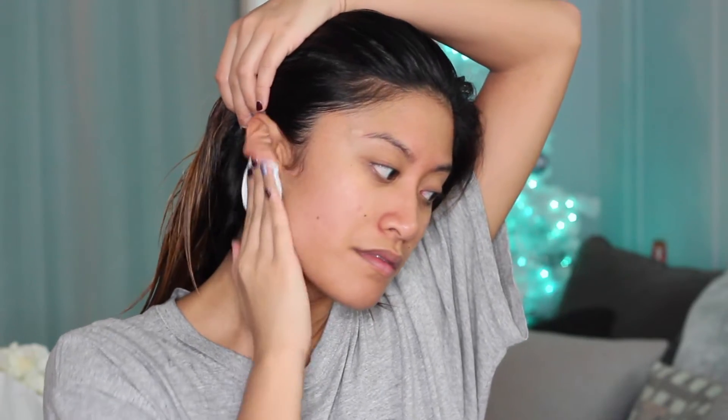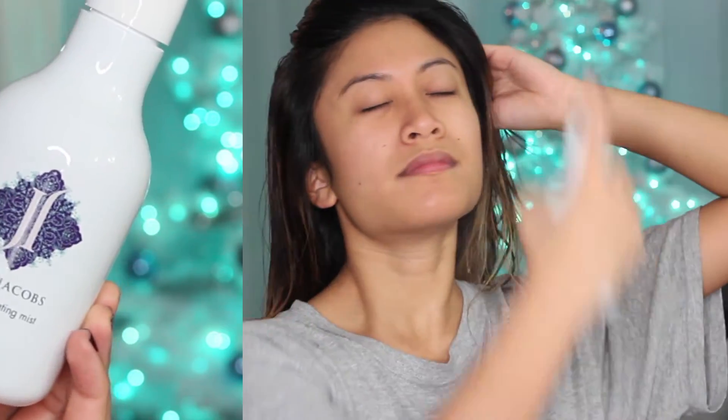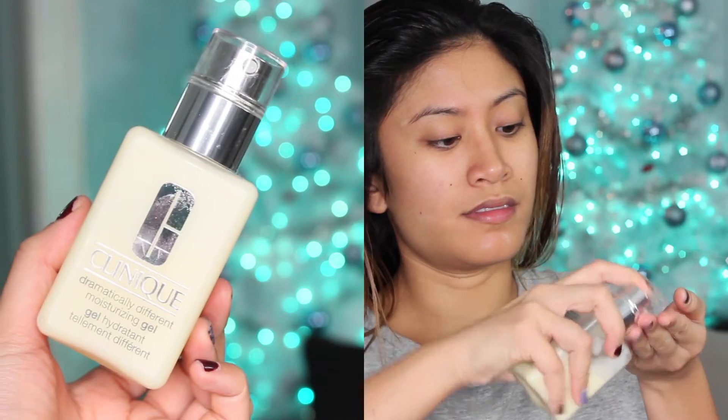For my face I use the Clinique Clarifying Lotion toner. I love this stuff — it helps unclog my pores, get rid of dead skin cells, and refines the skin to keep it smooth. I put some behind my ears and neck too. Next I spritz my face with the June Jacobs Hydrating Mist, which is packed with antioxidants, smells really nice, and is very refreshing.